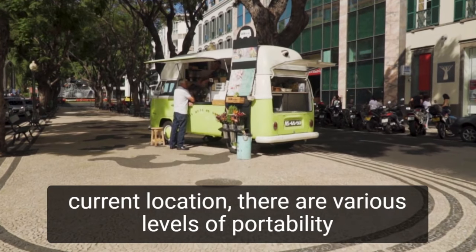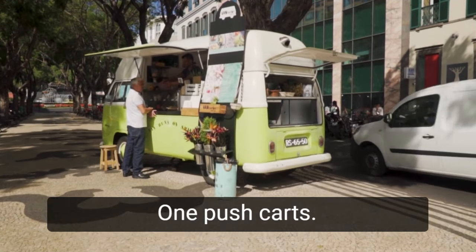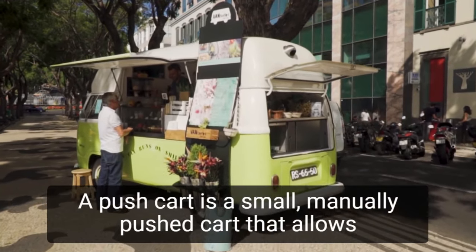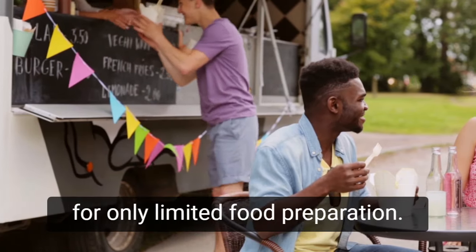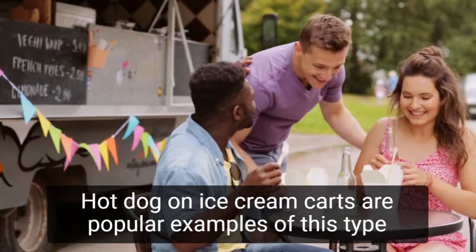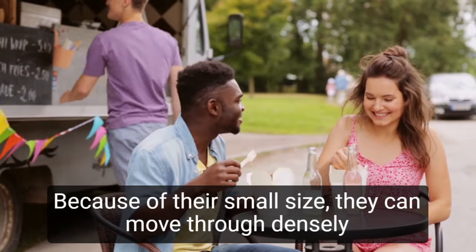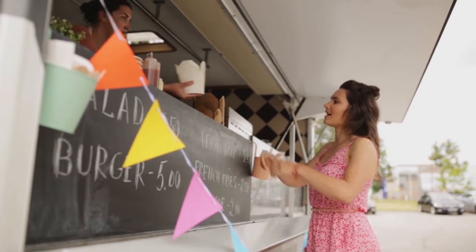There are various levels of portability for a food stand. Here are some examples. Number 1: Push carts. A push cart is a small, manually pushed cart that allows for only limited food preparation. Hot dog and ice cream carts are popular examples of this type of food stand. Because of their small size, they can move through densely populated areas such as parks.